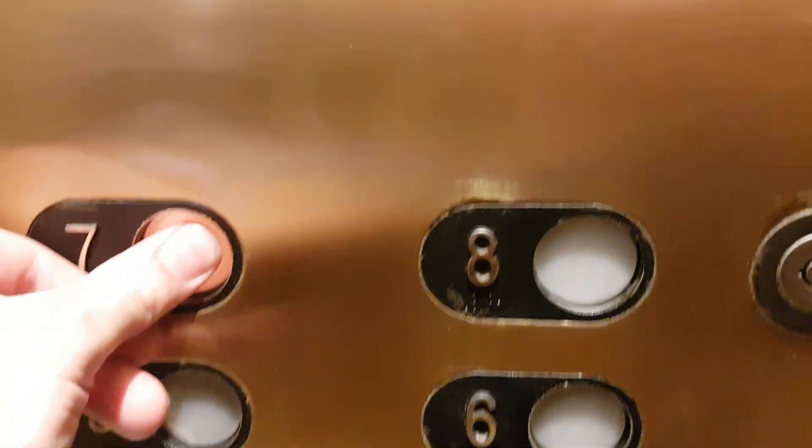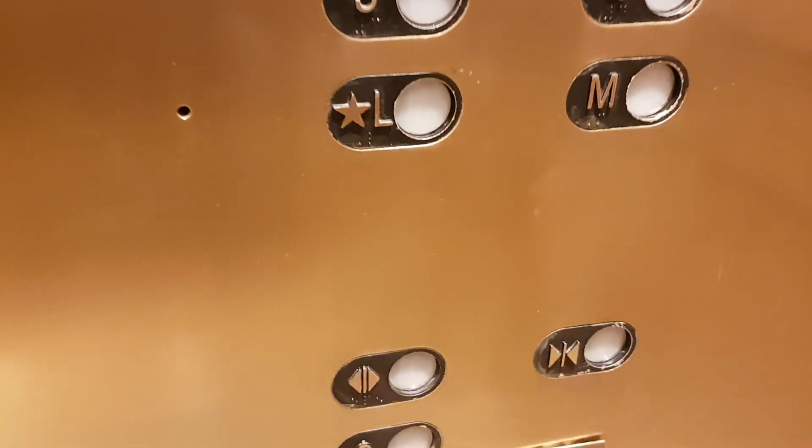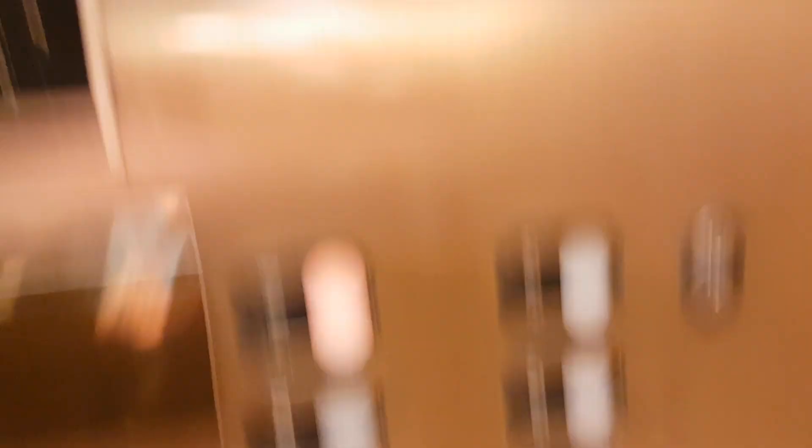It's this one. Go up seven in this one. Capacity three thousand pounds, built in 1989.